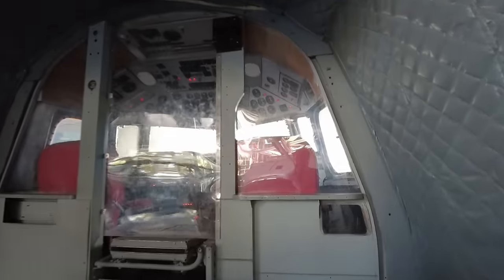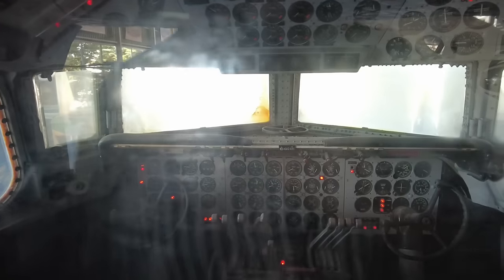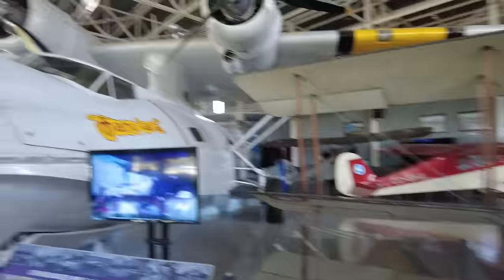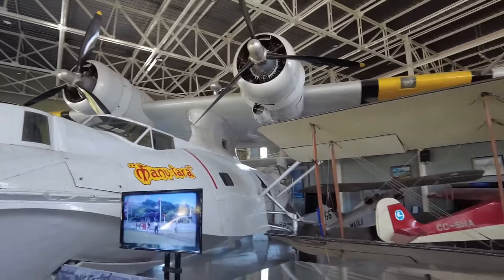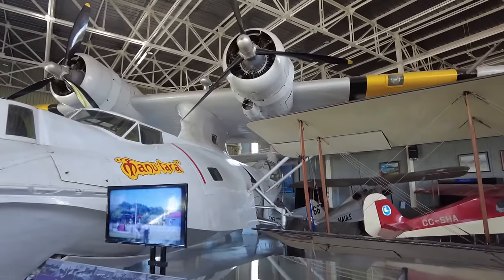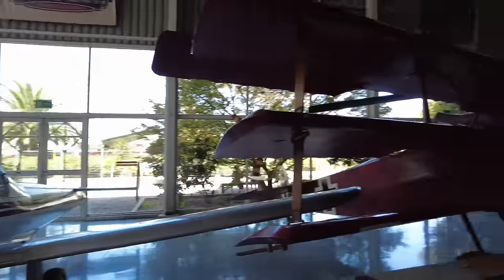Up here they have a cockpit section of some sort of plane — you can climb up in it and check it out. All these buttons and switches and dials and gauges — I would have a panic attack immediately trying to fly one of these. Alright, here it is — Manu Tara. That's this gigantic weird looking plane. I imagine the wings and engines being on top is because it is a seaplane, designed to land in the ocean.